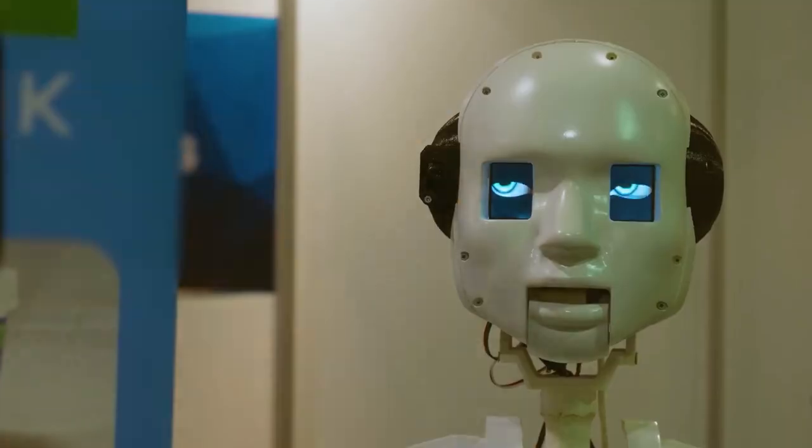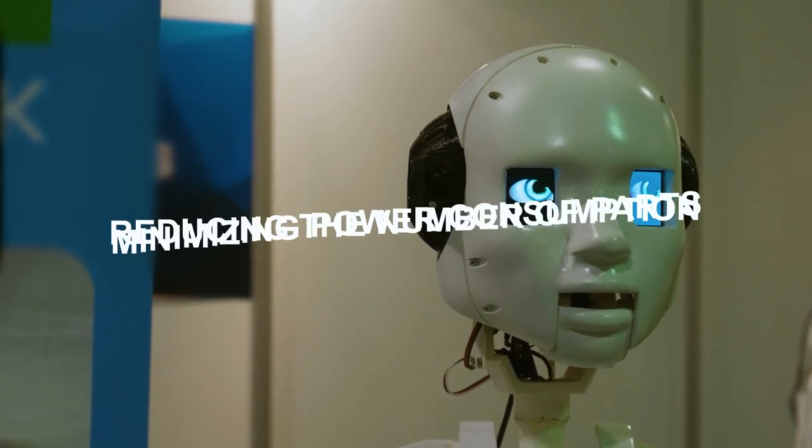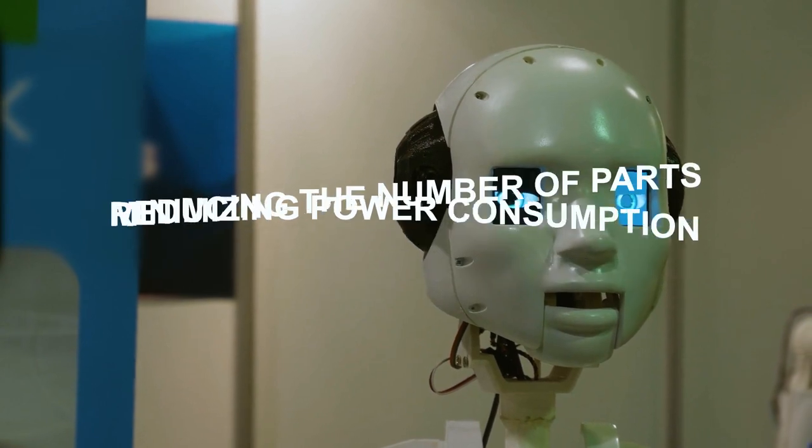One of the key factors to achieve this is by reducing the number of parts and minimizing power consumption.